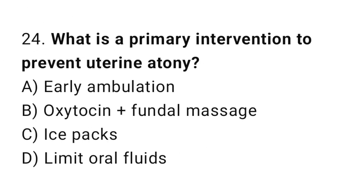Question 24. What is a primary intervention to prevent uterine atony? The right answer is C.